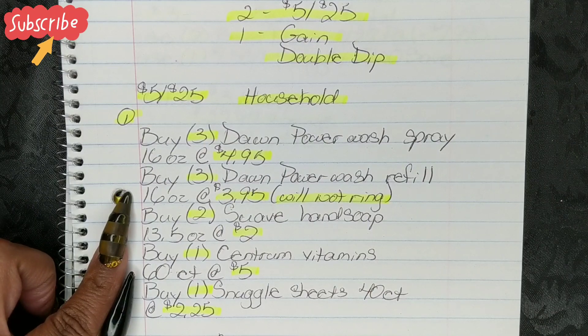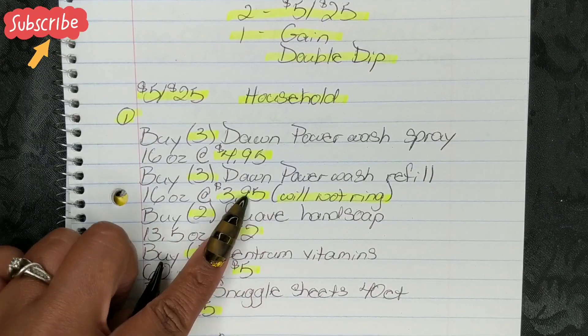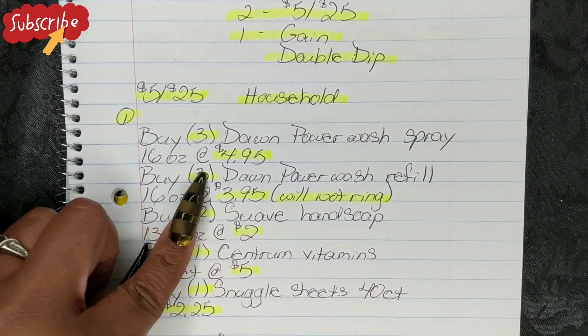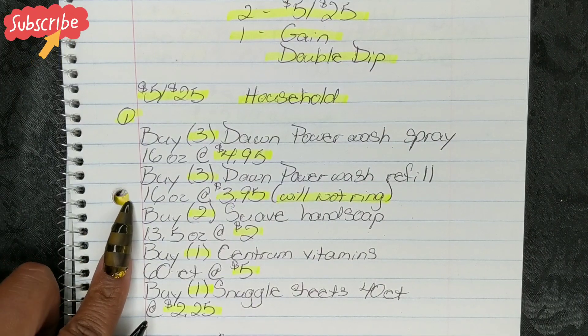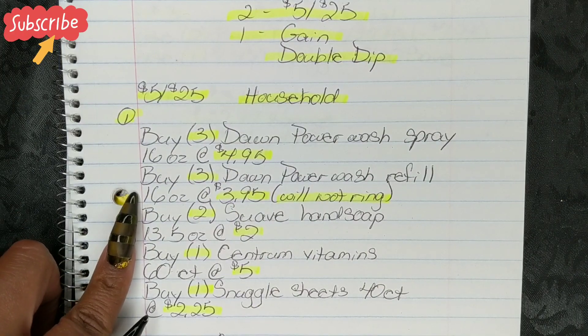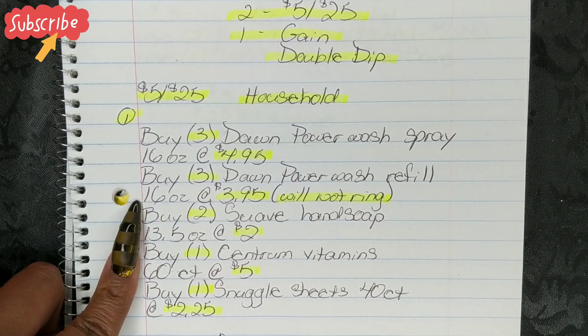Now be aware — if you guys are new to Dollar General shopping, whenever we have a buy one, get one free store sale, whatever the free item is, it will not ring. So do not add the $3.95 three times to your total. It is not included in my pre-coupon total. This is just a placeholder just to show it to you guys.